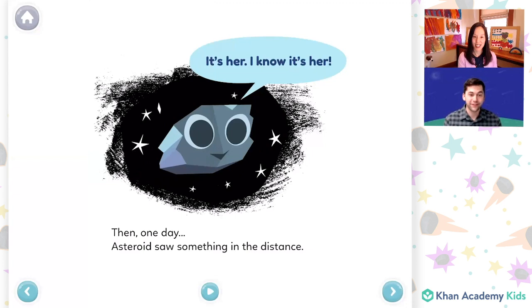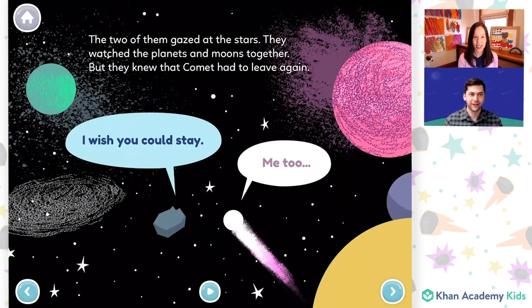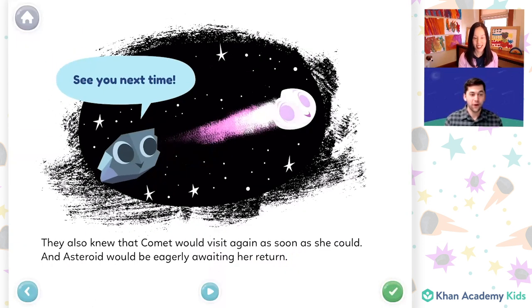Then, one day, Asteroid saw something in the distance. "It's her. I know it's her." Asteroid and Comet were thrilled to see each other again. They had so many stories to share. Comet says, "So many things have happened. I have so much to tell you." And Asteroid is smiling and says, "I can't wait to hear all about them." The two of them gazed at the stars. They watched the planets and moons together. But they knew that Comet had to leave again. It looks like Asteroid is saying, "I wish you could stay." And Comet says, "Me too." They also knew that Comet would visit again as soon as she could. And Asteroid would be eagerly awaiting her return. And Asteroid says, "See you next time."